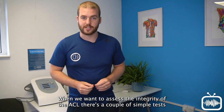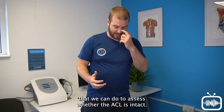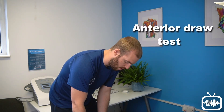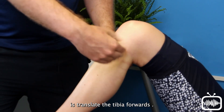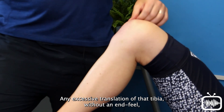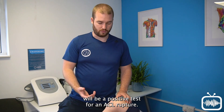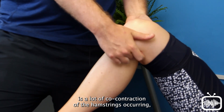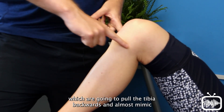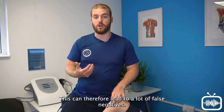When we want to assess the integrity of the ACL, there are a couple of simple tests we can do. The first is the anterior draw test. For this we take the knee up to 90 degrees, fix a point at the foot, and translate the tibia forwards. Any excessive translation of the tibia without an end-feel would be a positive test for an ACL rupture. However, with this test you often get a lot of co-contraction of the hamstrings, which pull the tibia backwards and almost mimic the job of the ACL. This can therefore lead to a lot of false negatives.